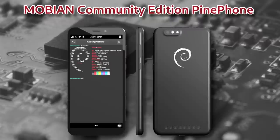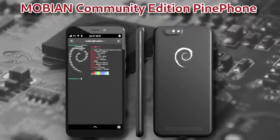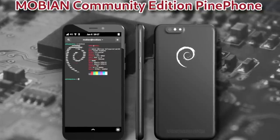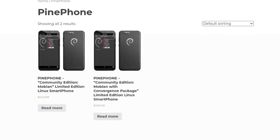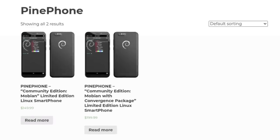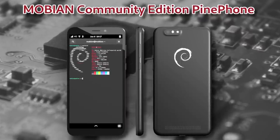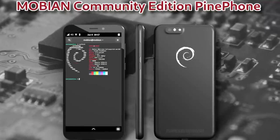This month we have a new community edition to announce: the Mobian Community Edition. For the time being, this is going to be the last community edition to ship. As usual with new community editions, there are two editions you could pick up: a baseline model with 2GB of RAM and 16GB of storage for $150 USD, and a $200 model with an extra gigabyte of RAM, 32GB of storage, and a USB-C convergence dock. You can expect a blog post with pre-order info on January 18th.